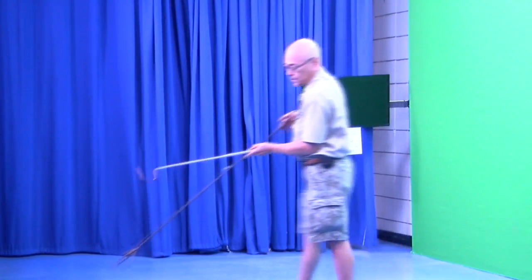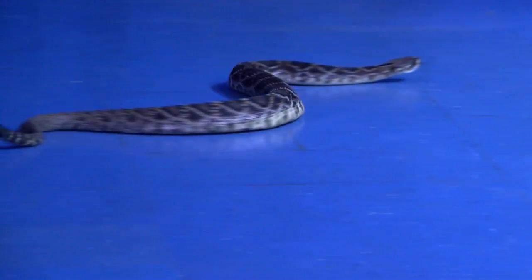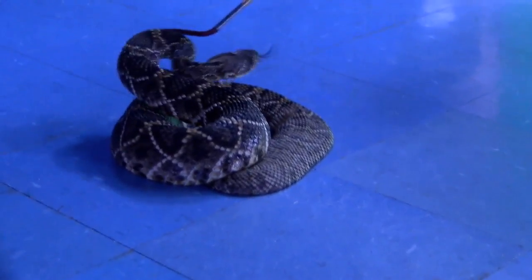Fry says that this particular rattler is between four and five feet long, weighs six to seven pounds, and is either full of rats or she's pregnant. Normally it's not going to be that fat — it's going to be more like where the tail is. It just tapers down.